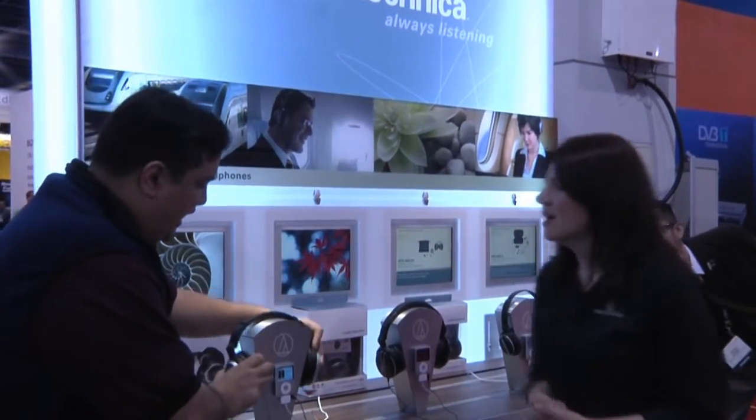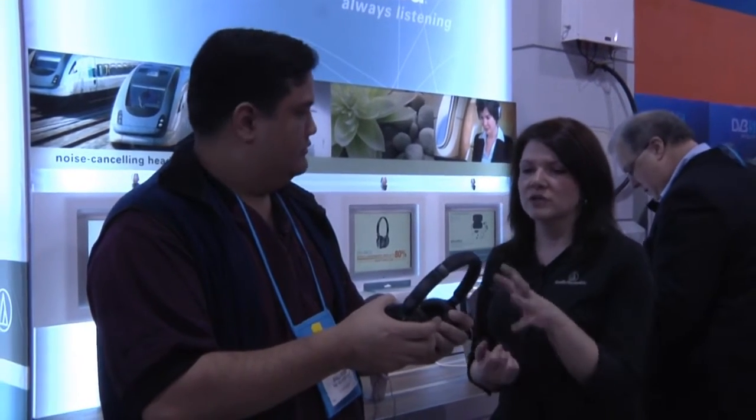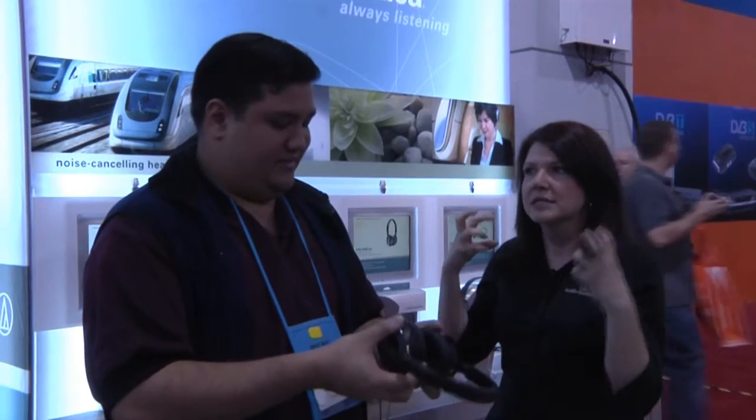So this is your top of the line — what do you have next? We're introducing two new headphones this year, and these are a little more affordable. We're hoping that anybody who wants an Audio-Technica quality headphone can get it at an affordable price. This one is MSRPing at $119. This is our ANC-27, and it has 85% noise cancellation — a little less than the high end, but you've still got great creature comforts. It has a detachable cord, so on a flight you can unhook your cord, get up with the headphones still on, keep the noise canceling, and move around.